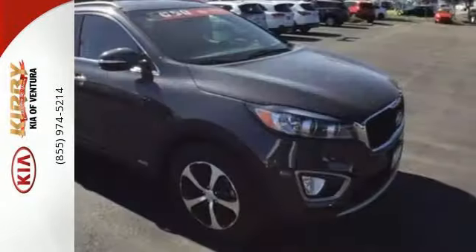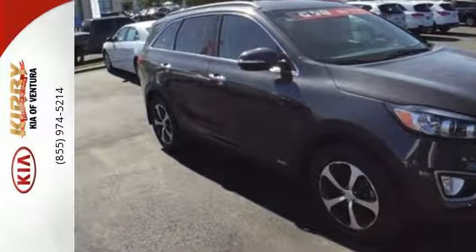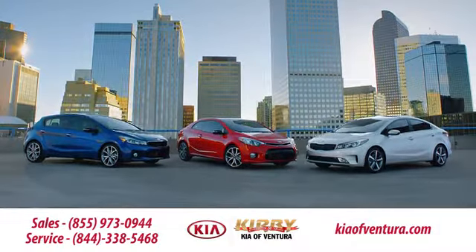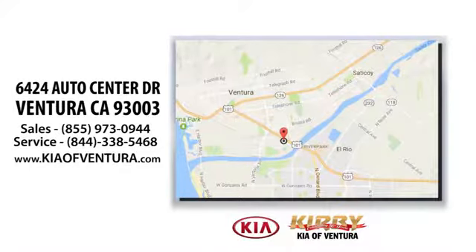This is sophistication with some bite. Drive this Sorento today. Just head to Kirby Kia of Ventura, easy to find at 6424 Auto Center Drive in Ventura, California.